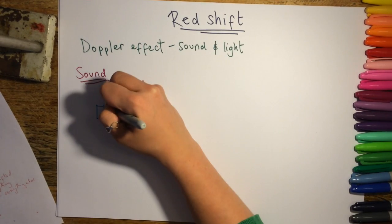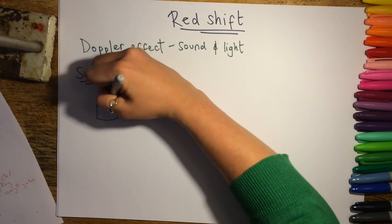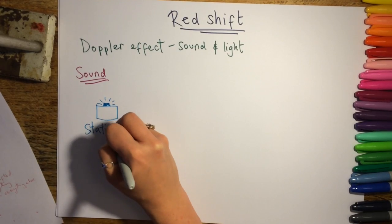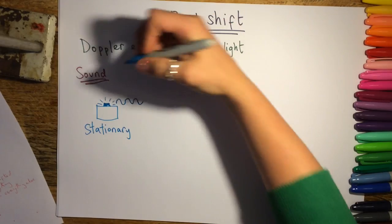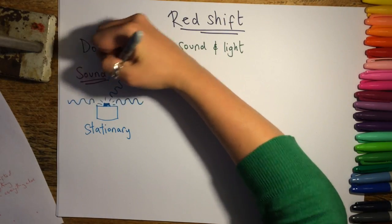We're going to use the example of sound to start off with, because it's something we're more familiar with in our everyday lives. If we imagine a vehicle with a siren giving out sound in every direction, and it's stationary, then the wavelengths are going to be exactly the same no matter which direction they're in.